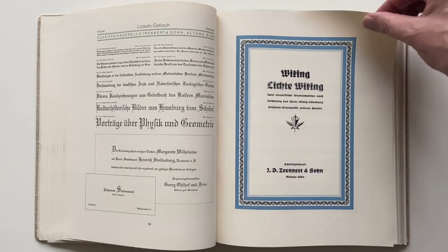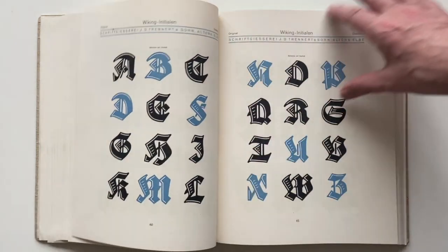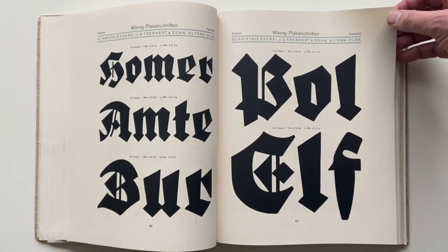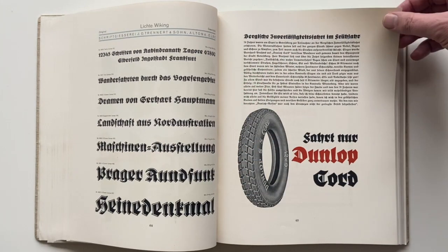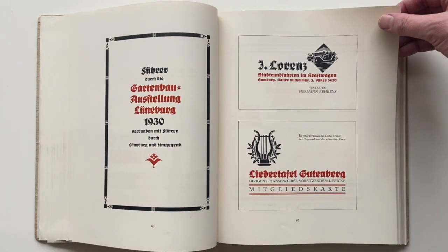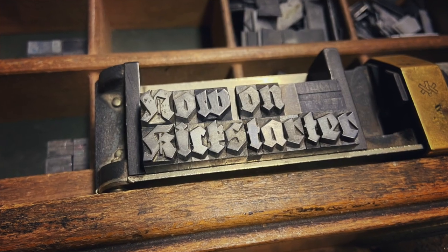My favorite typeface of his was one of his last designs created during the 1920s, the typeface Viking. A truly unique and playful black letter design, which unfortunately got lost over time. It was never adopted for photo typesetting or properly digitized for desktop publishing. But now you can help to make this happen — I want to create a carefully crafted OpenType font of the Viking design directly from the original letterpress font.